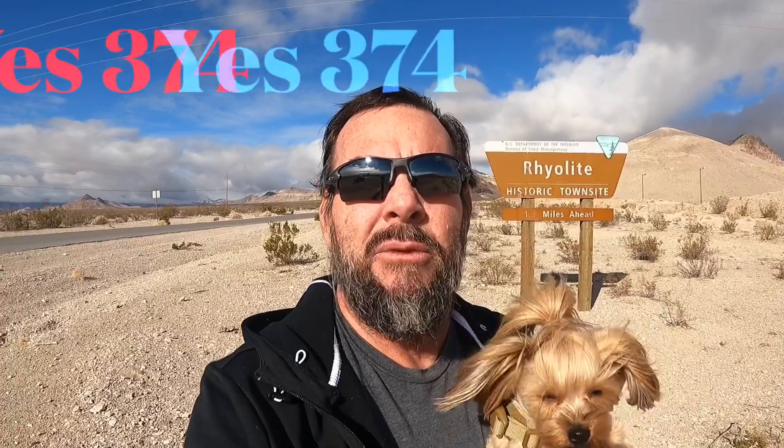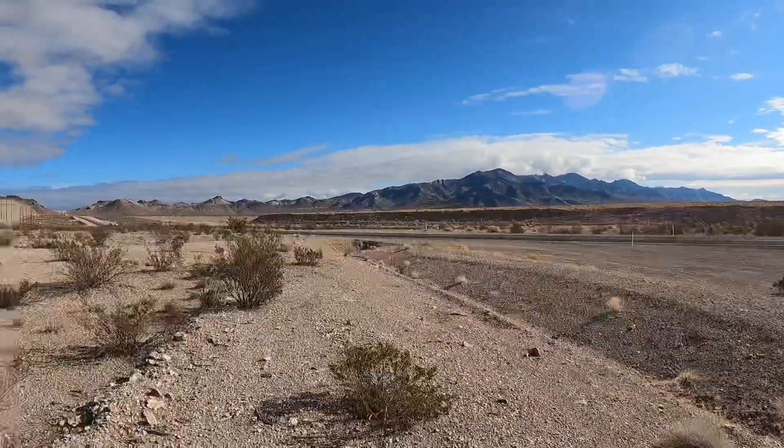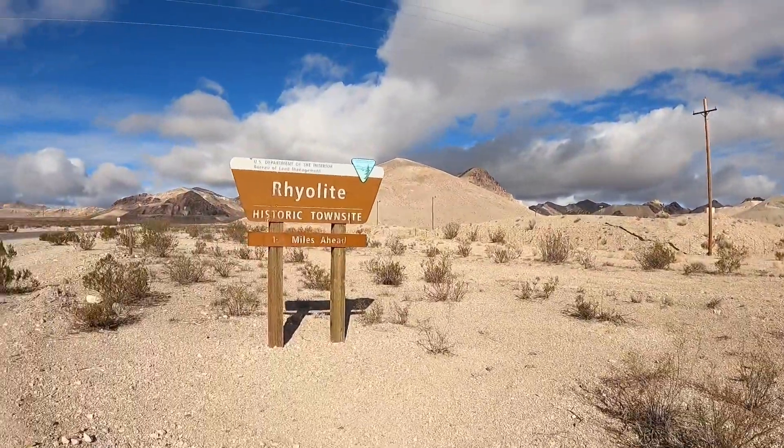So if you come from Las Vegas, travel on Highway 95 north to a town called Beatty, and then if you turn left on Highway 374 — I should have wrote that down, I don't remember — 374 I think is what it is. About 4 miles, and then you'll make a right-hand turn, which is where we are right here, turning on this road to go up to Rhyolite.